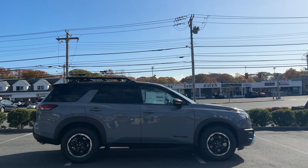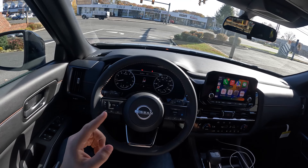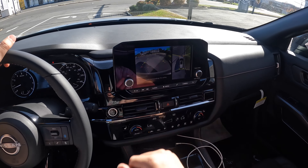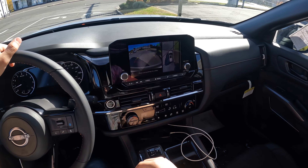Hello guys, this is the 2023 Nissan Pathfinder Rock Creek. There are five trims you could choose from: the S, SV, SL, Rock Creek, and the Platinum — the Platinum being the highest trim. This is the off-roady trim in the Pathfinder lineup. It is finished in Boulder Gray with a two-tone black accent. I love the way this thing looks — it has nice aggressive all-terrain tires and overall this SUV looks very good. Today we're going to be taking it on a POV test drive.